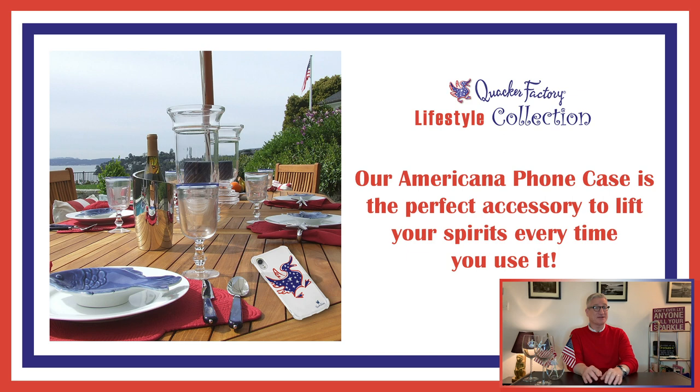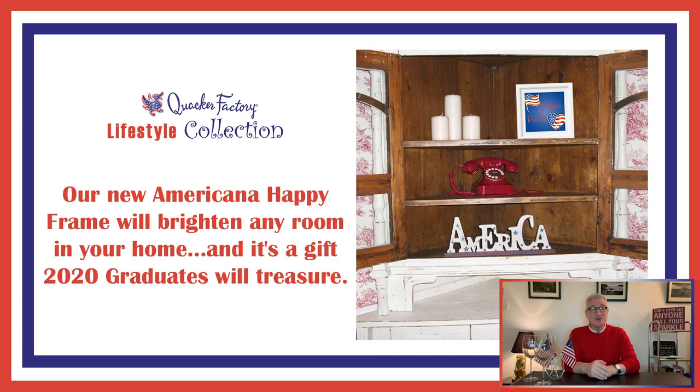Also, to help you decorate your home, we have brand new decorative picture frames that you can put anywhere in your house. We have an Americana-themed one that we've just added to our Quacker Factory Lifestyle Collection, and this one says "Life's a Picnic." Where did we get that from? You may remember when Gene Bice was on air, she used to always say, "Life's a party, so you got to celebrate every day." So in honor of Gene Bice and good old America and the summertime, we have spruced up a picture frame just for you that says "Life's a Picnic."